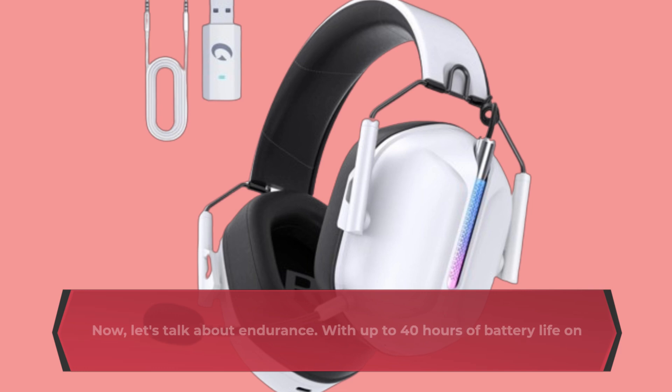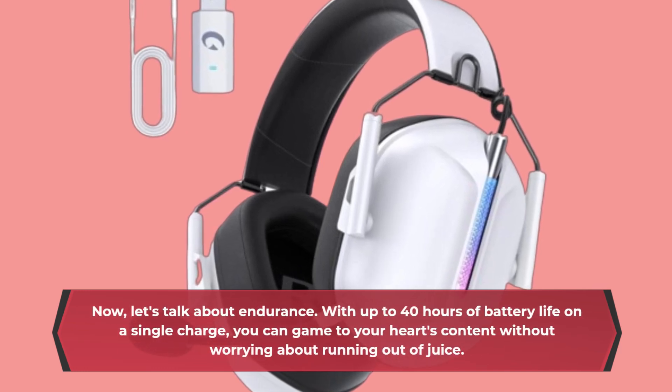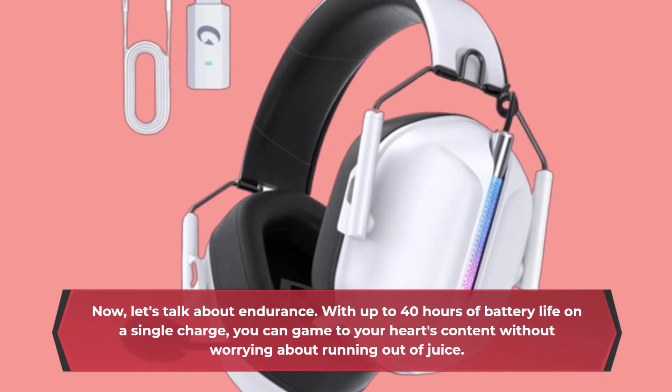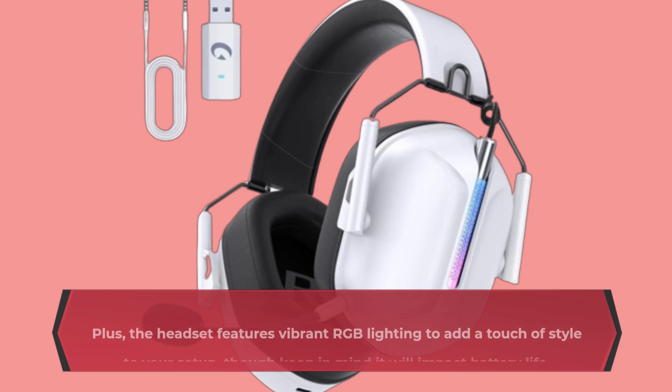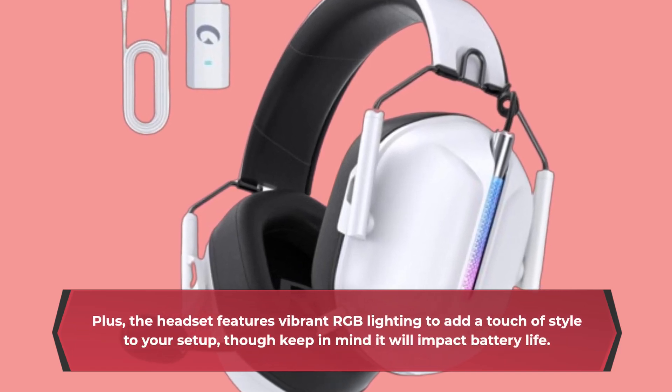Now, let's talk about endurance. With up to 40 hours of battery life on a single charge, you can game to your heart's content without worrying about running out of juice. Plus, the headset features vibrant RGB lighting to add a touch of style to your setup, though keep in mind it will impact battery life.